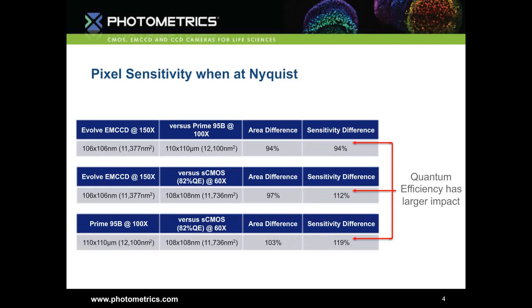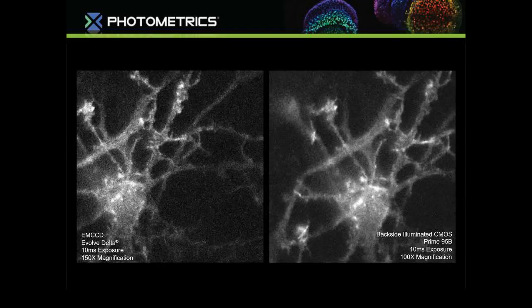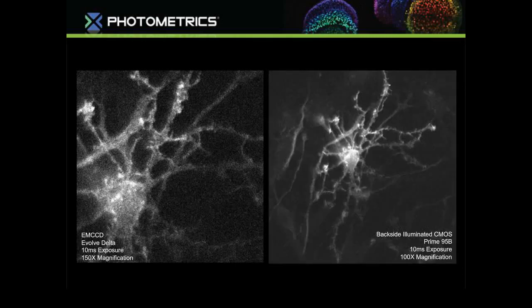Taking these three sensor technologies at their appropriate magnifications to maximize spatial resolution: pixel sensitivity at Nyquist shows that the difference in pixel size becomes very negligible at the appropriate magnifications. What you find is that quantum efficiency — the actual efficiency of the pixel regardless of pixel area — has a significantly larger impact on sensitivity. Comparing the EM CCD at 150X to the Prime 95B at 100X, both at Nyquist sampling, sensitivity between them is effectively the same. The Prime 95B doesn't have the shot noise amplification of EM CCDs, giving better signal-to-noise, while also providing a larger field of view at 100X.